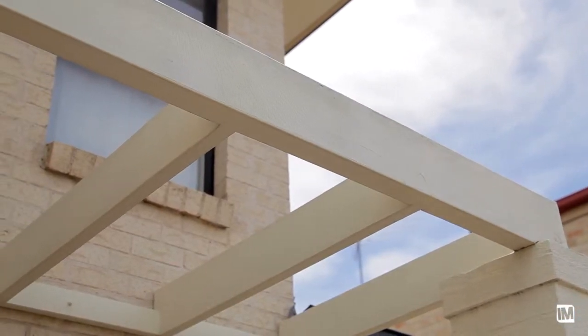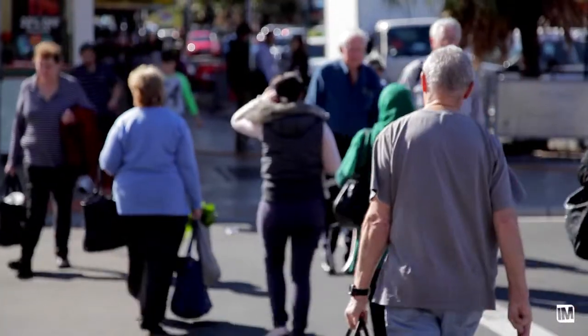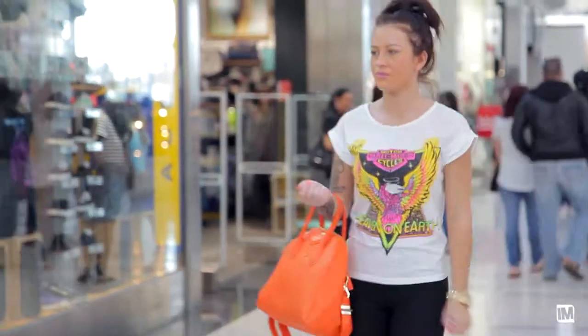Conveniently located with only a short walk to Campbelltown Railway Station, Campbelltown CBD, the popular MacArthur Square, and local schools.